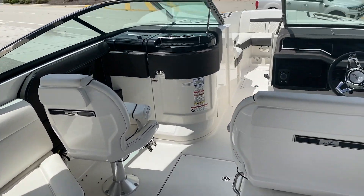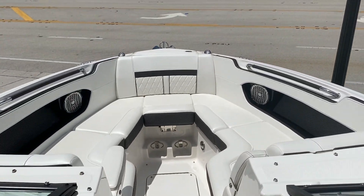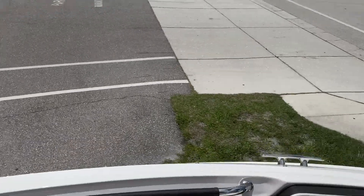Tremendous amount of storage as well. In the front of the boat you've got your windlass up here, tons of storage under the seats, and the vinyls are in very nice condition.